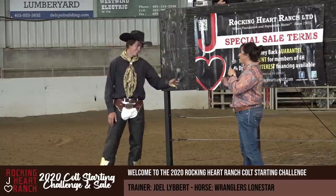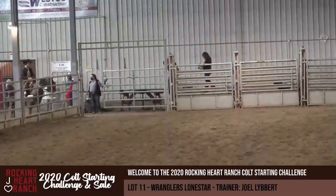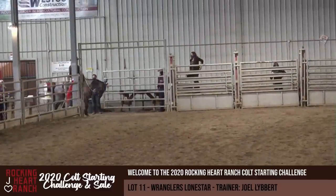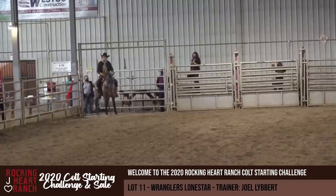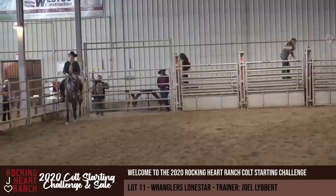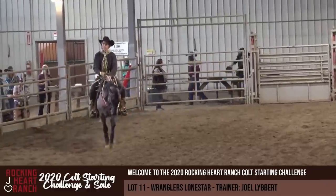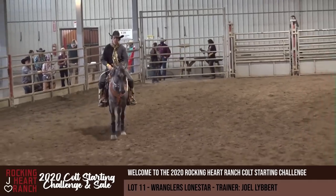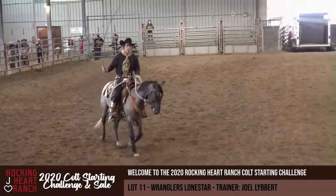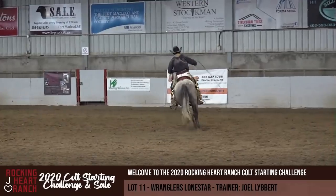Absolutely. Thank you so much, Joel. Have fun today walking people through your program. Folks, like I told you before, this horse of his is probably the hardest horse that we've ever had. We picked him up a little bit older from a breeding program and Joel had to work his magic. I can't tell you how impressed I am with what Joel has done with this horse. So I'm going to shut up now and he's going to walk you through what he's done to help this horse succeed.